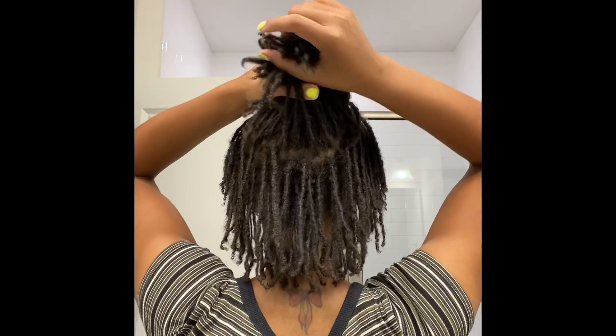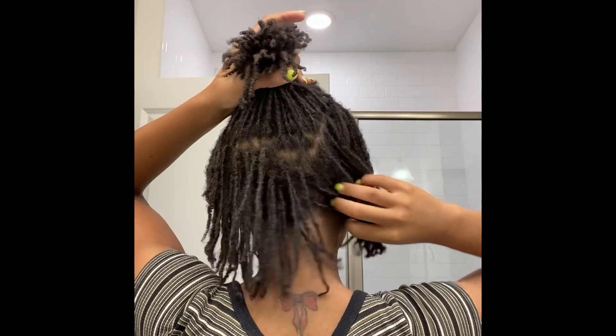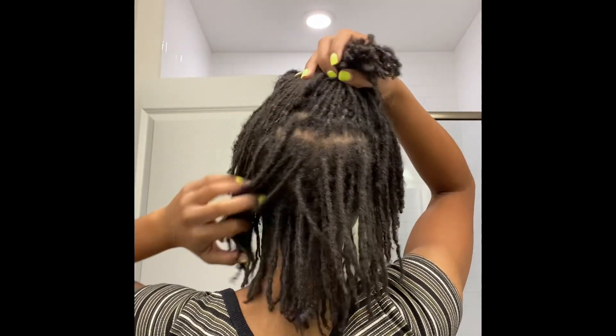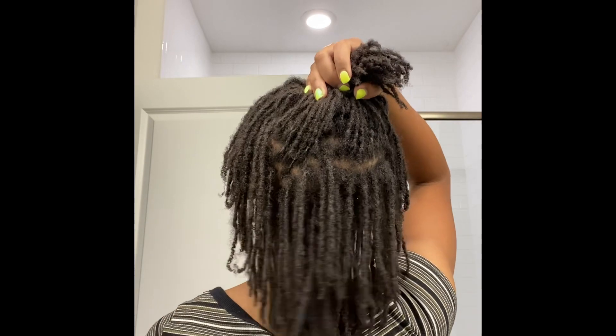Hey y'all, just coming with a really quick video to give you an update on my 18-month locks. As you can see, they are looking gorgeous and coming along. I don't have a retie — I am up for one, I just haven't had the time to get it done.